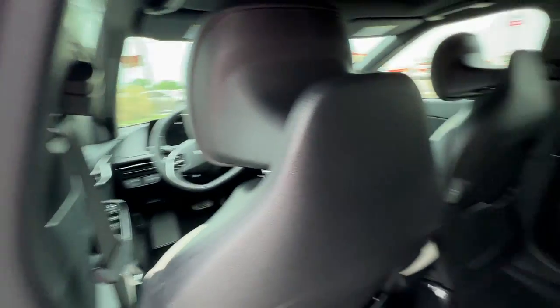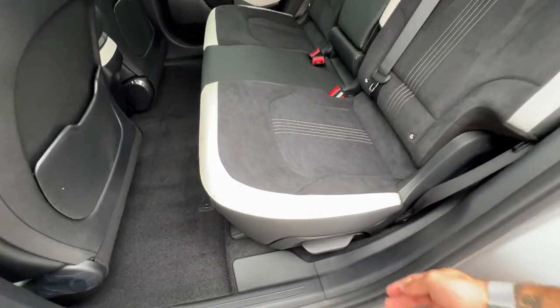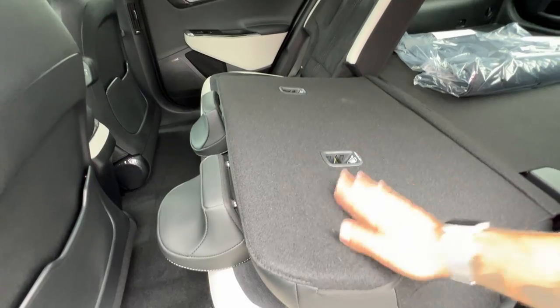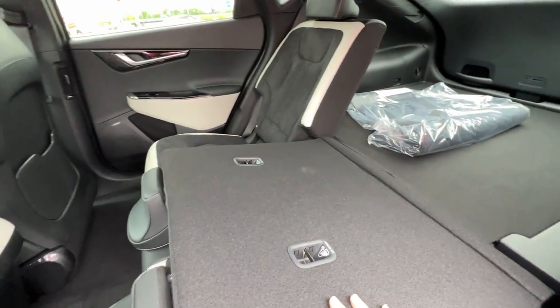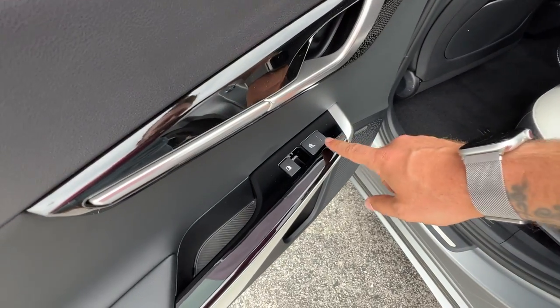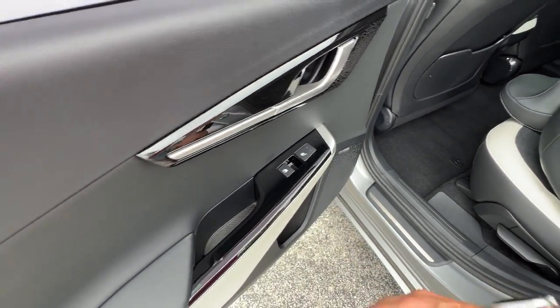The seat belts up front are adjustable. We're going to go ahead and fold down this side here to show you some cargo capability — that's now locked into place. I'll show you how to fold down the rear seats from the rear as well. Let's not forget to glance over the outboard heated seating available on here too.